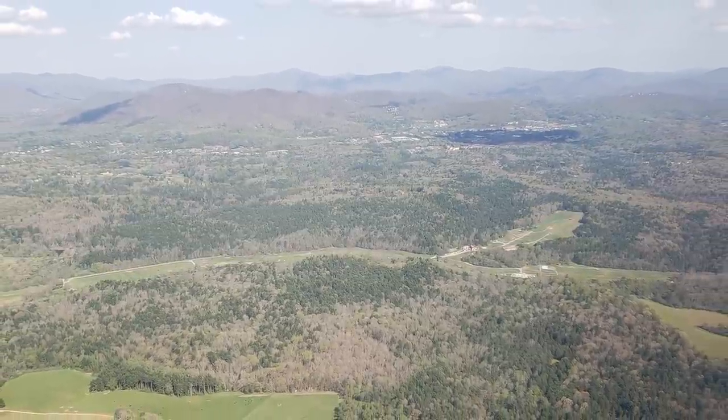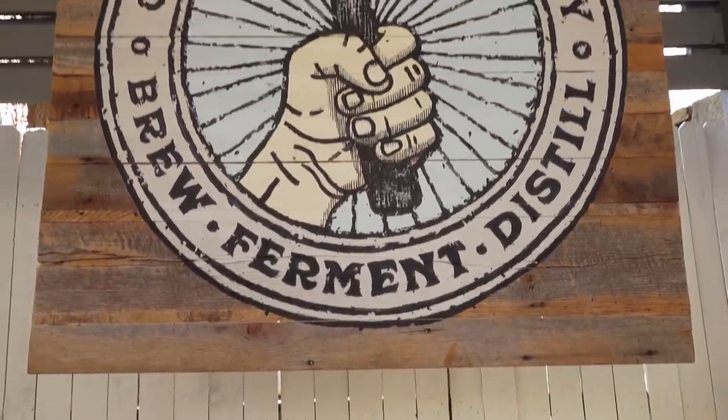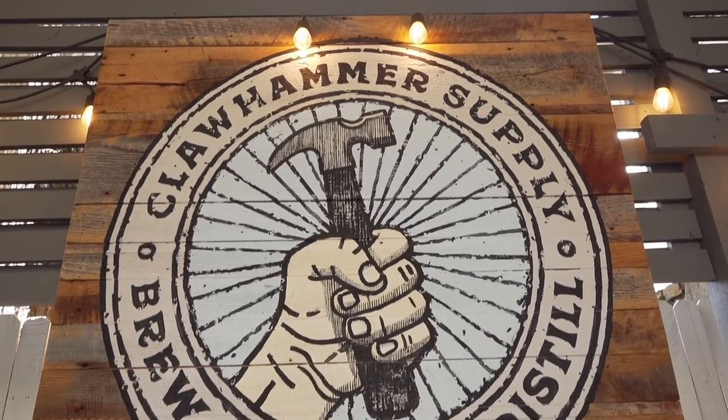What's going on everyone? Today I'm going to take you to Asheville, North Carolina to go behind the scenes with Clawhammer Supply and show you my experience in one of the best beer cities on the East Coast. Back at the end of last year, Clawhammer asked me to come down and do a collab with them, and I thought it would be fun to bring CH from Homebrew for Life on board, and here we are.